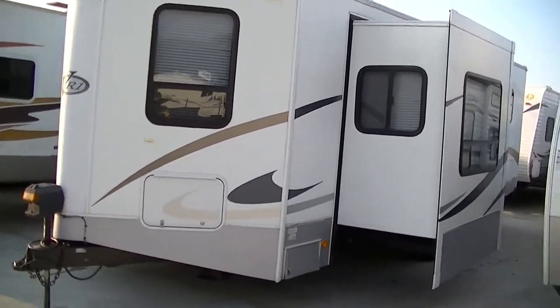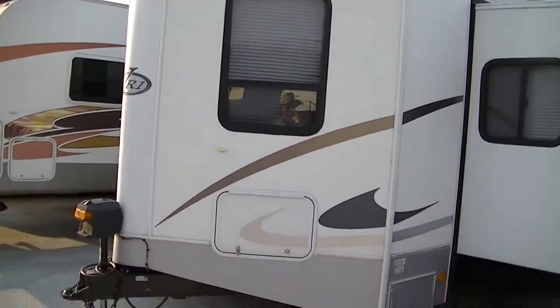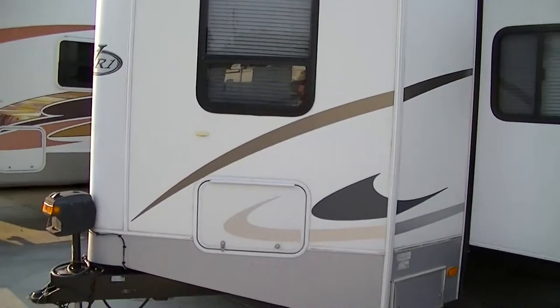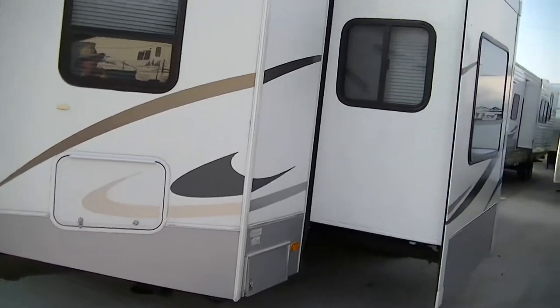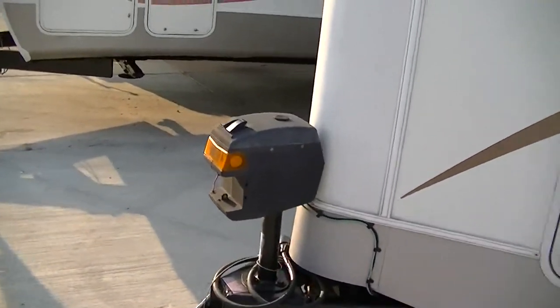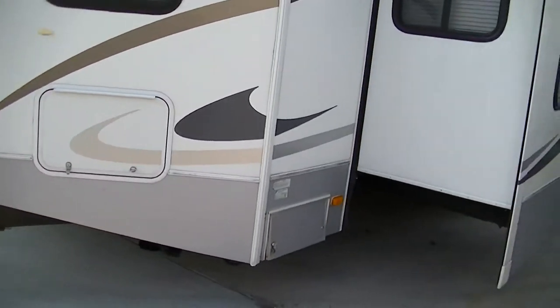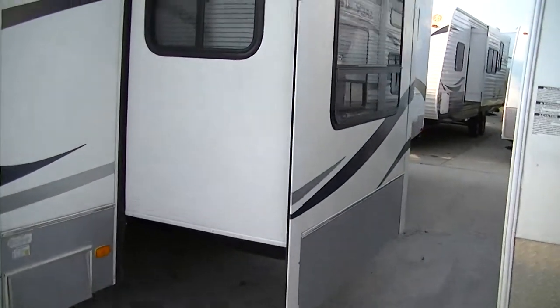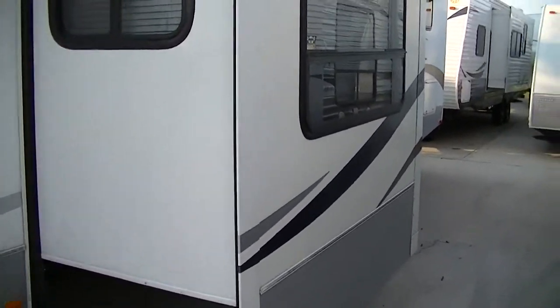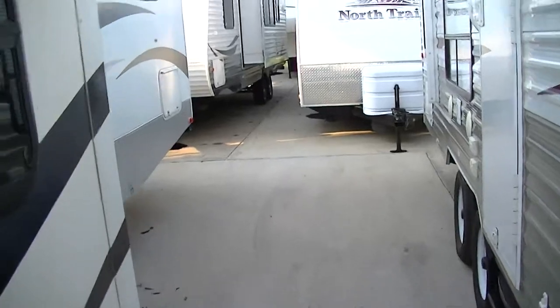Right off the bat you can see that we've got an aerodynamic nose cone which will save you money and make it easy to pull while you're running down the road. To hook it up, it's easy — got a power hitch jack so hooking up that equalizer hitch will be a piece of cake. We have a slide dinette that gives you some room inside to stretch out and get comfortable.